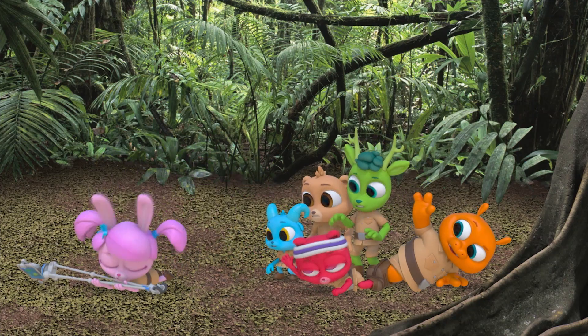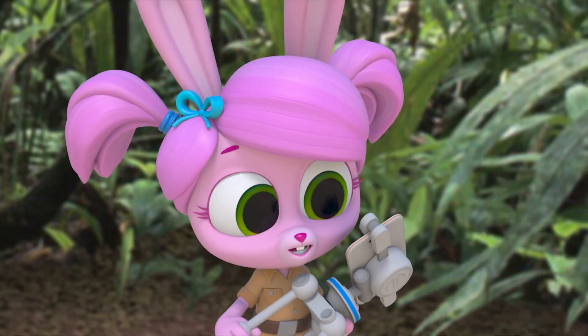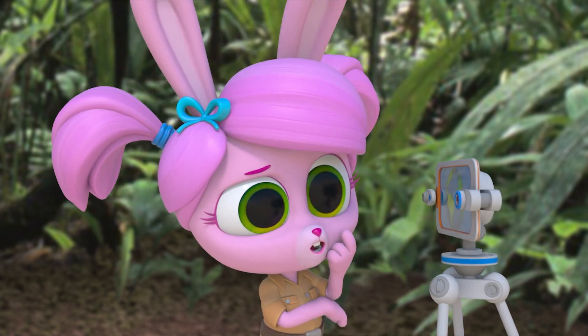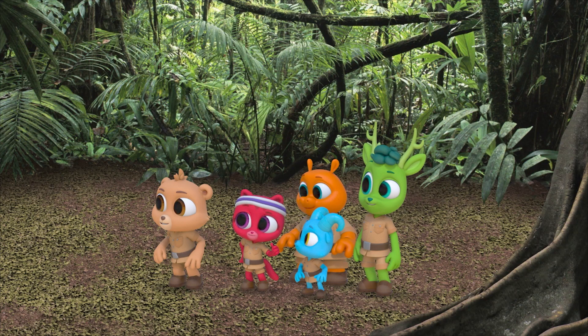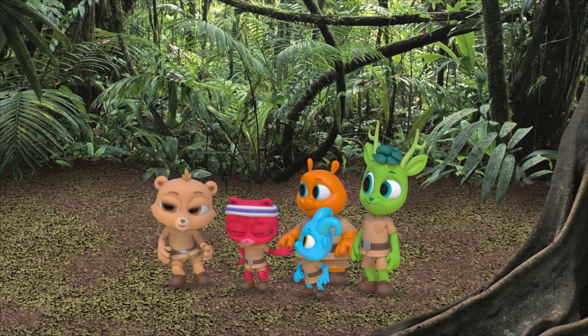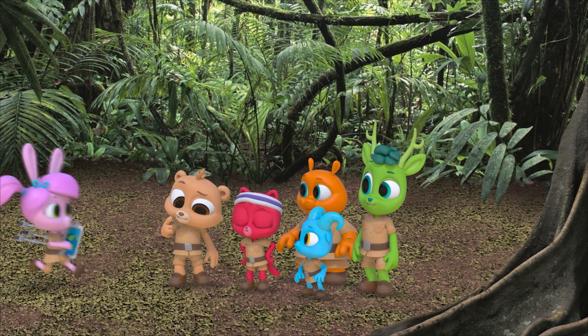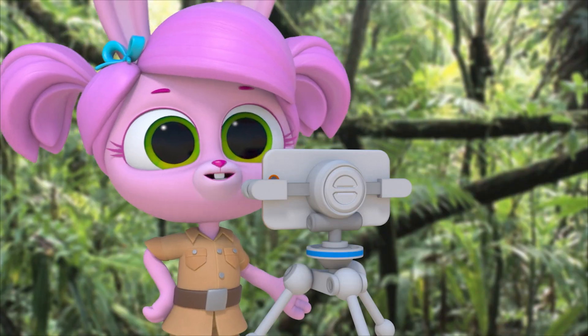It's a little tippy. I need to work on that. Maybe if I just readjust the gimbal... The robot tripod is really cool, but it sort of doesn't work. Yet — it doesn't work yet.